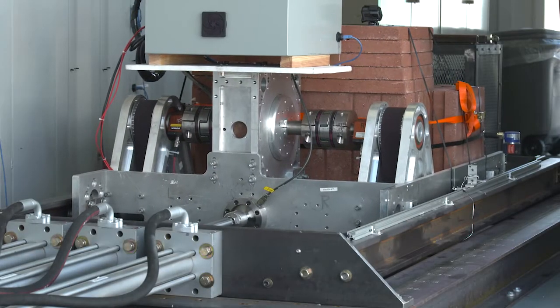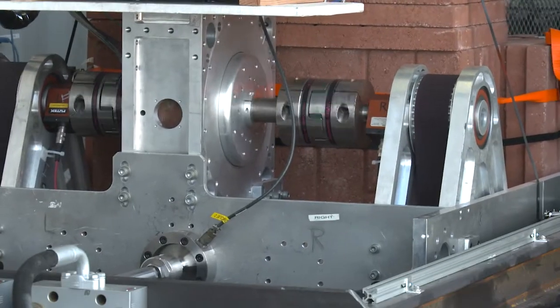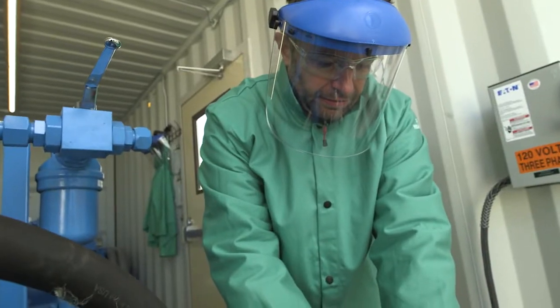This system is designed and built to simulate a device in the water. Once you're out there in the ocean, there is little access to the generator system, so we want to make sure that once they're deployed, the system works well.